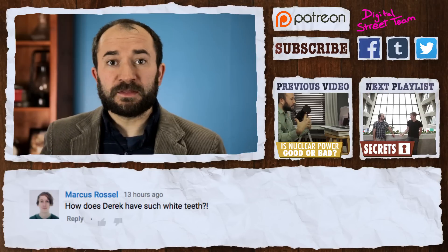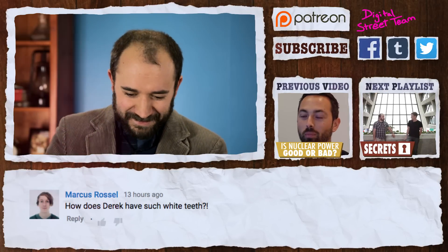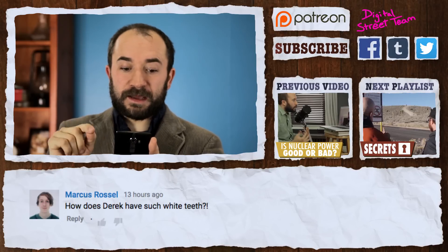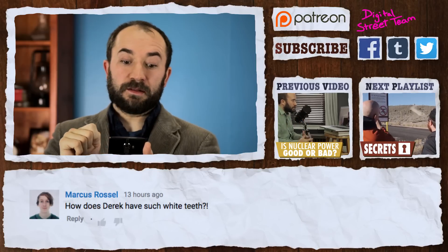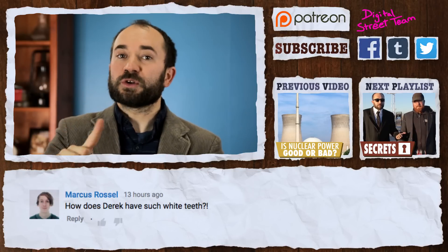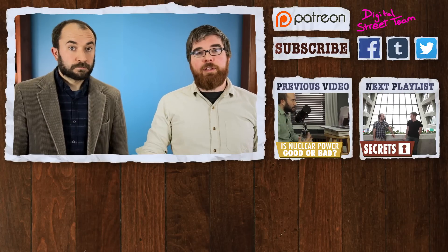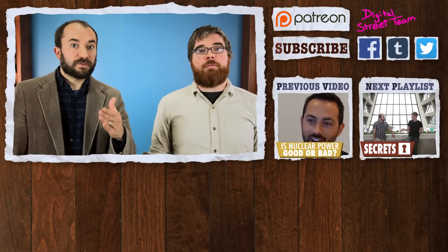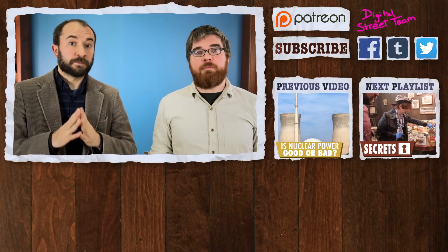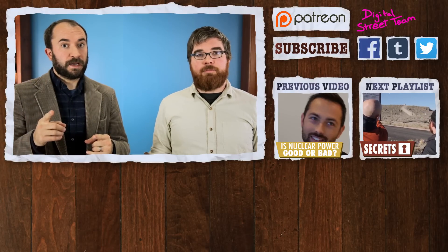Marcus Rossell wondered why Derek has such white teeth. Derek texted back that his front two teeth are fake — he smashed them as a kid, they died, turned gray, and needed to be root canaled. So he keeps them white by replacing them with fake white teeth. Still though, kids — brush twice a day instead of smashing your teeth. Thanks for all your great comments. In two weeks, our new playlist starts all about secrets. We also have a new series called Time Capsule, first playlist all about the Civil War. Check it out. See you there. Bye.